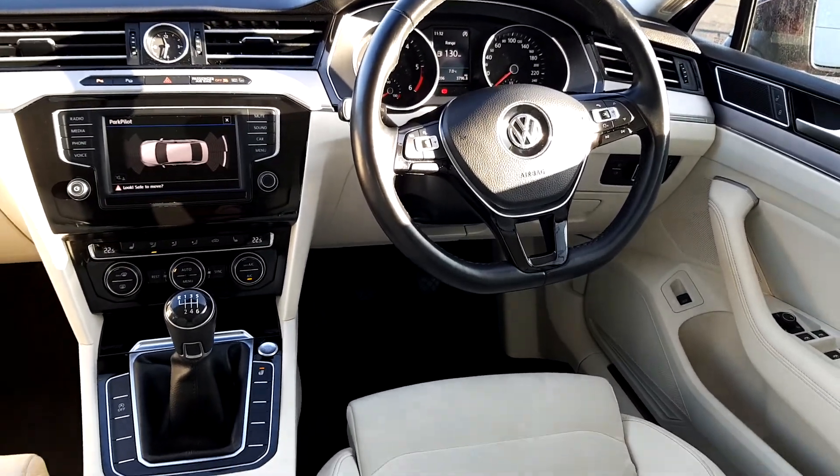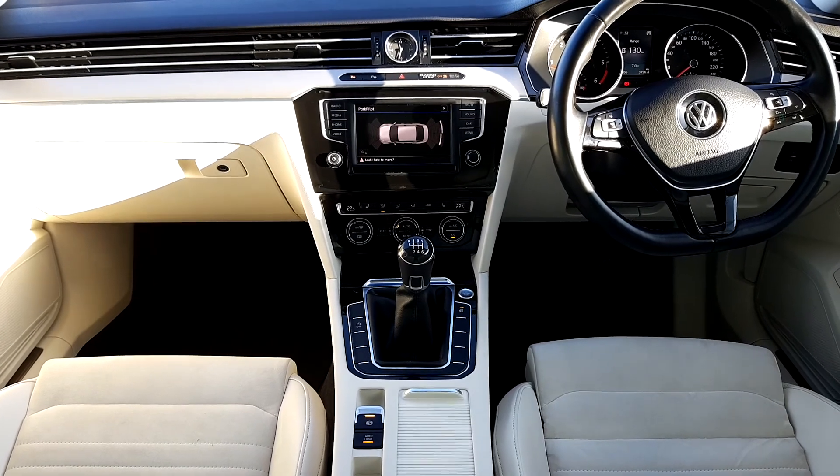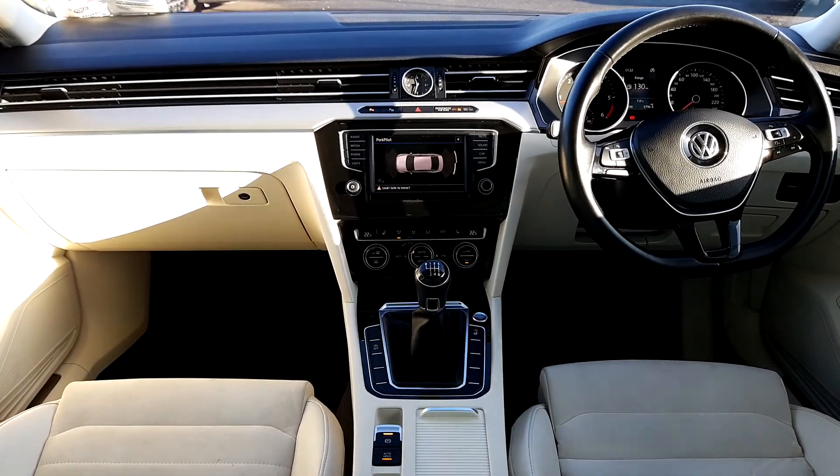It also has auto lights and auto wipers. If you are interested in this, please call 01 850 3900. Again, my name is Thomas for Joe Duffy Volkswagen — thank you.